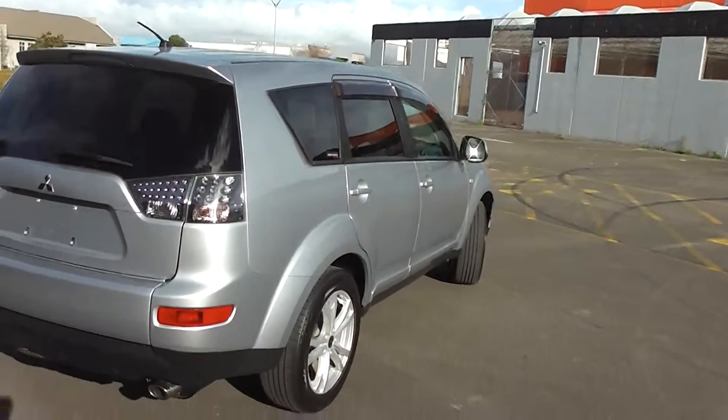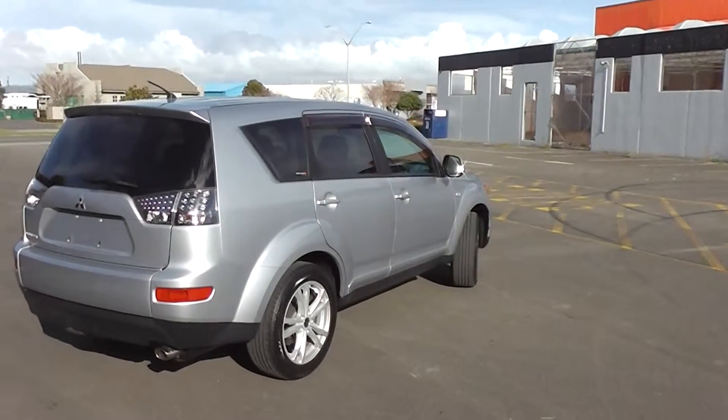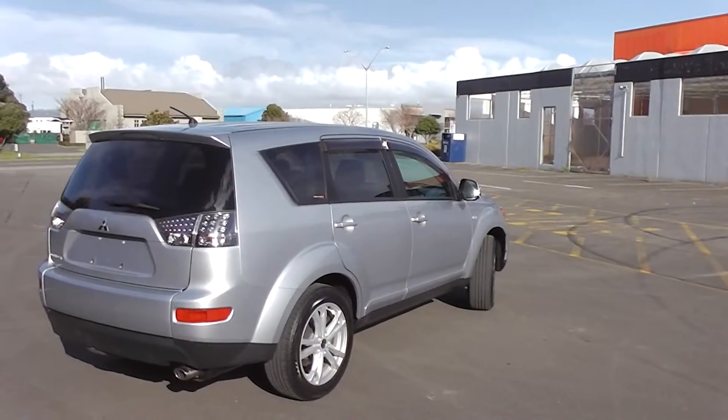So there you have it — a 2006 Outlander, silver, 5-seater.